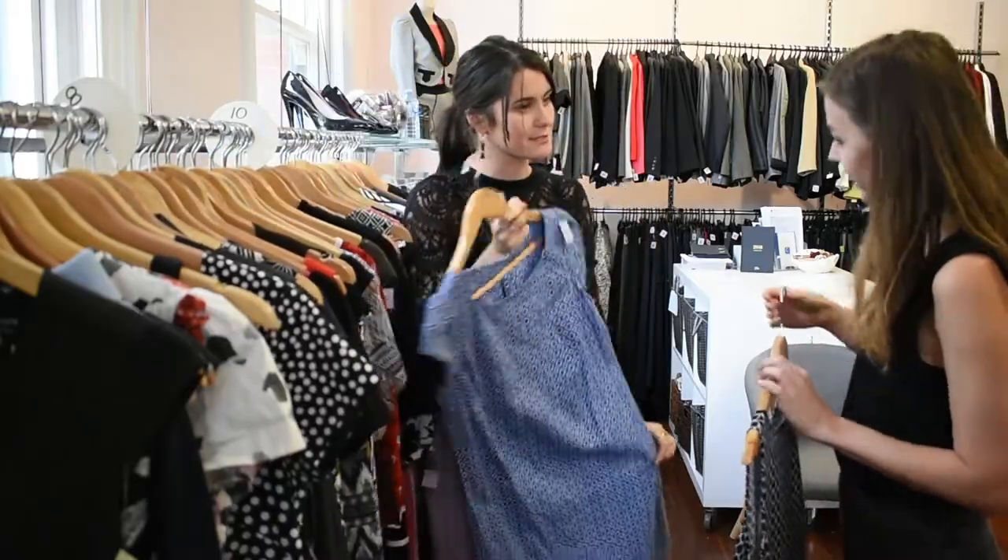So this is where the magic happens. You'll be greeted by two of our team members who will style you from head to toe in beautiful professional clothing and get you ready for your next interview.